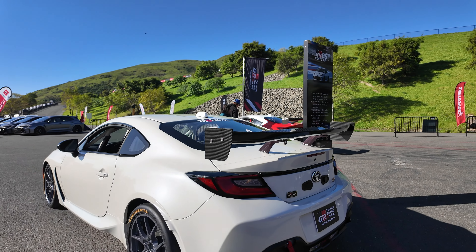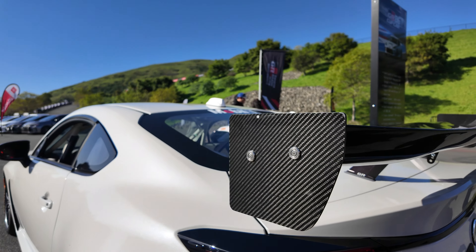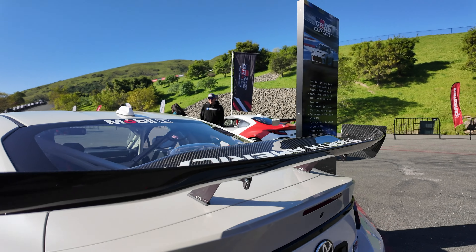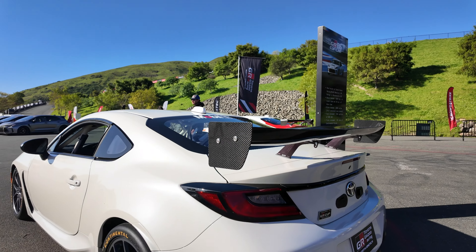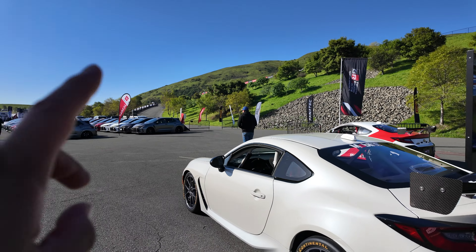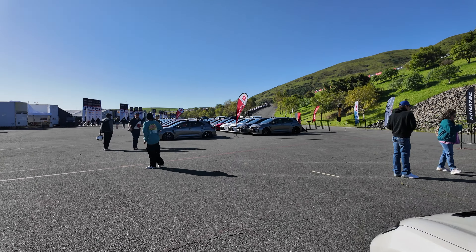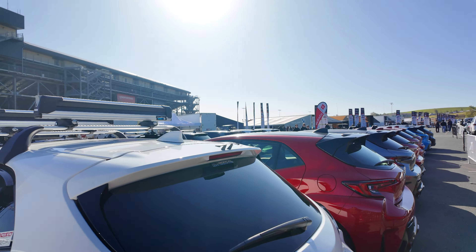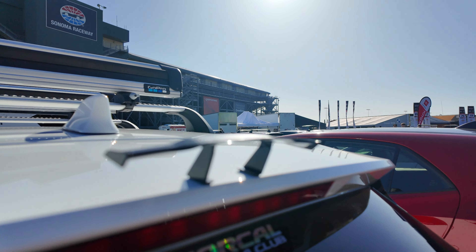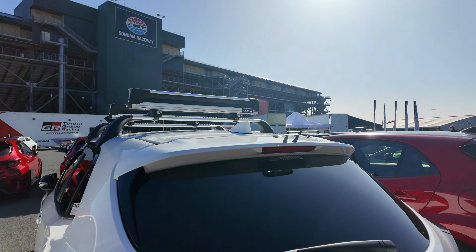Now this GR86 cup car from Gazoo has a carbon fiber wing here, obviously meant for good use. But there is a GR Corolla over there that has an even better wing. Of course these are meant for downforce and this car is going to need it. Check out this wing — bam, there it is. Carbon fiber.